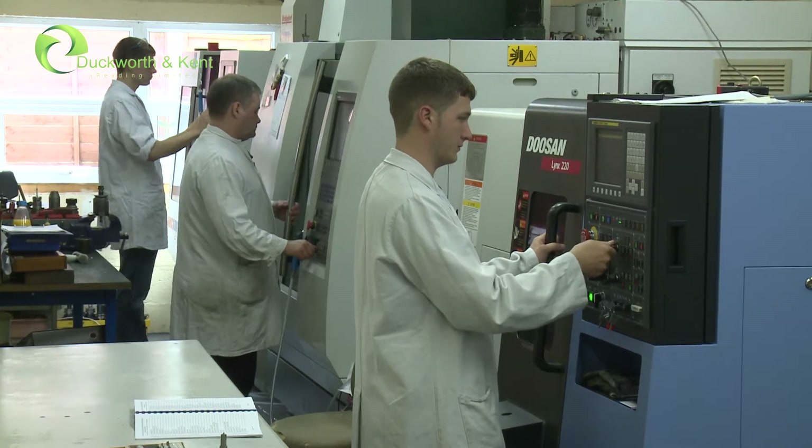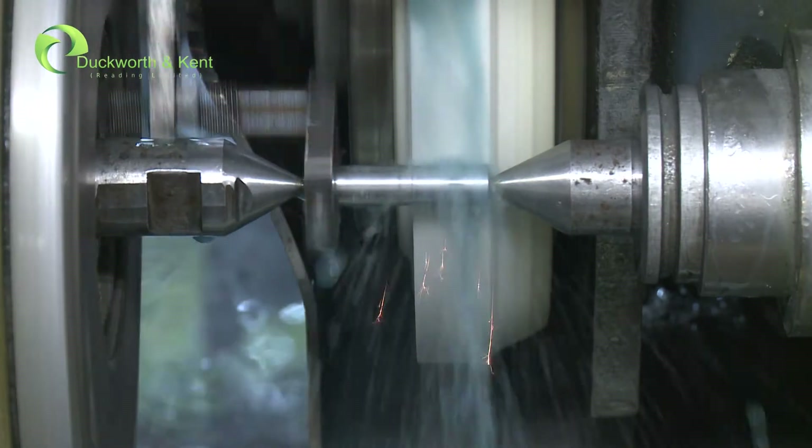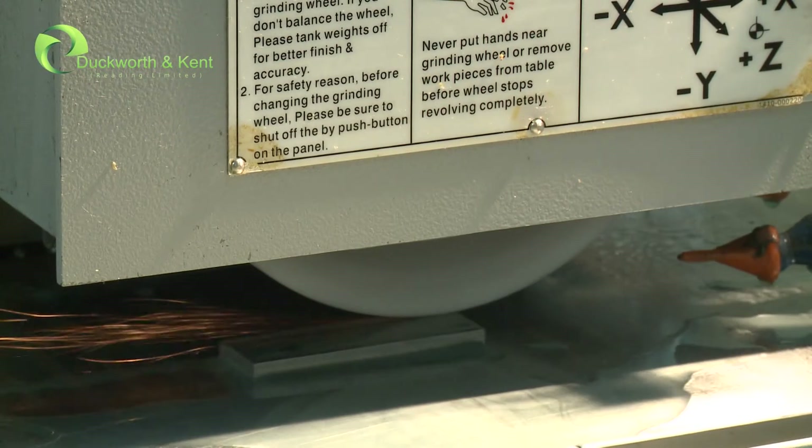CNC lathes include state-of-the-art Doosan and Colchester machines, together with a selection of universal and surface grinders, some of which are CNC.